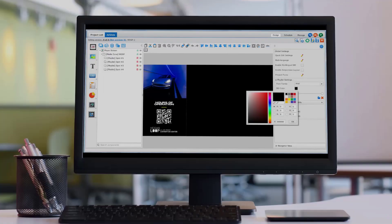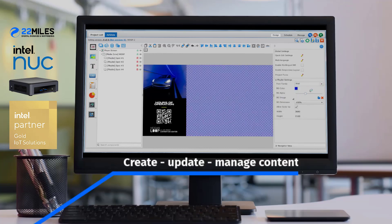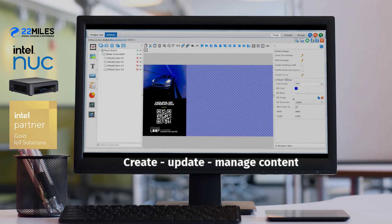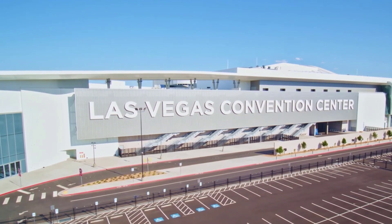22 Miles' content management system paired with the power of Intel players, including the Intel NUC, allows administrators to easily create, update, and manage all of these solutions within a single comprehensive user-friendly system, which supports LVCC's plan to continue expansion and growth into the future.